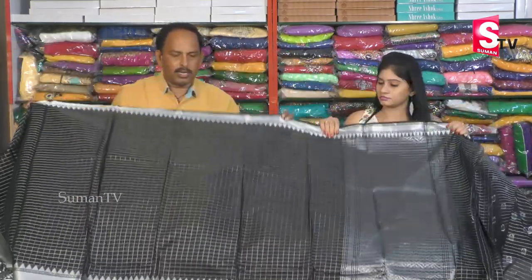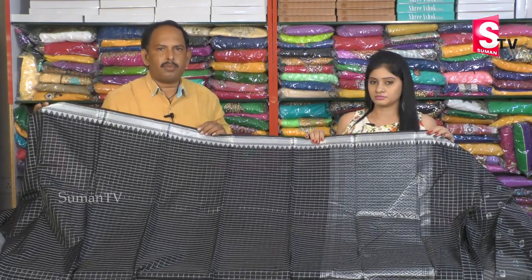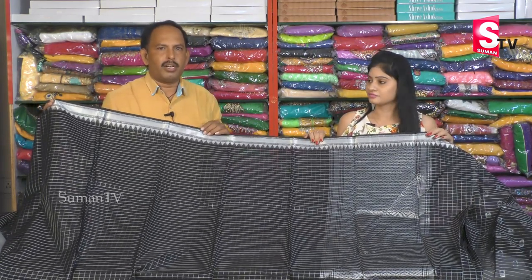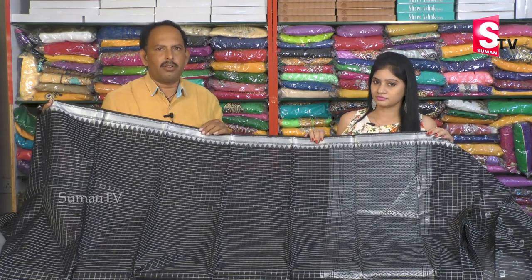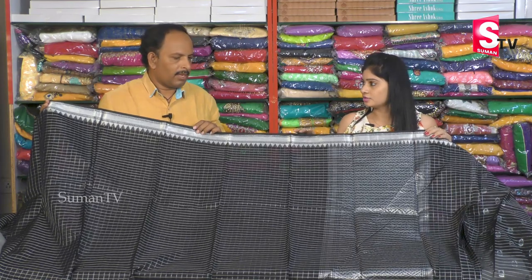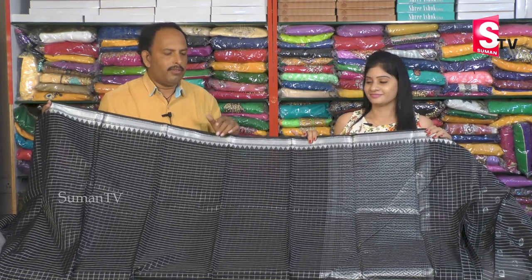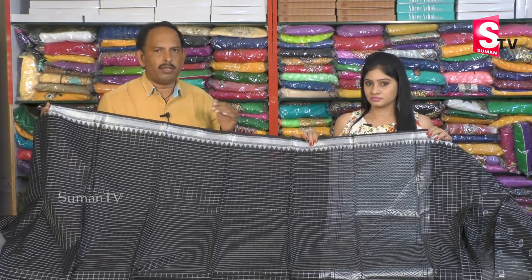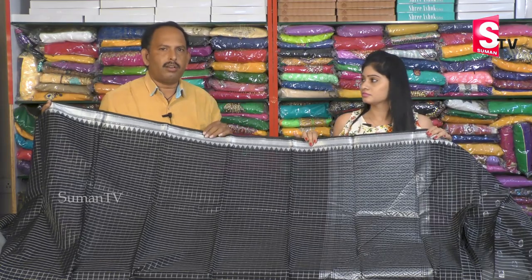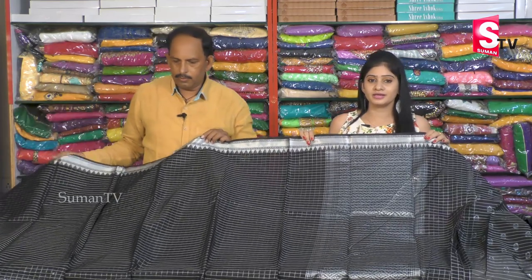We have different colors in this design — also 6 to 7 colors available and 4 to 5 designs available. We also have different colors available. This price is 1,780 to 1,790 rupees. In this design, we have a high quality rate.